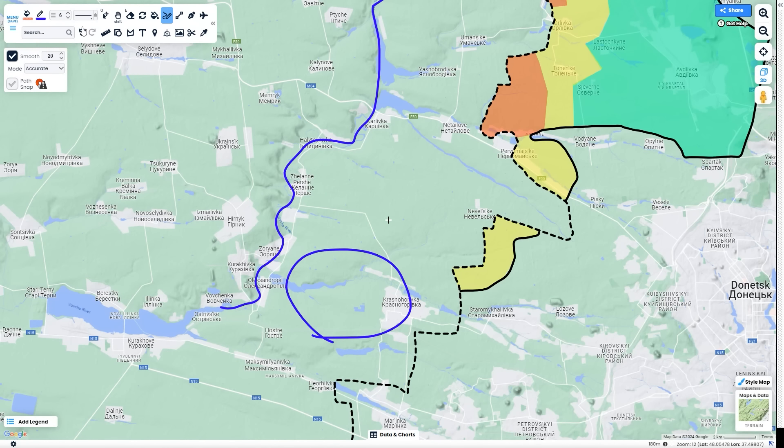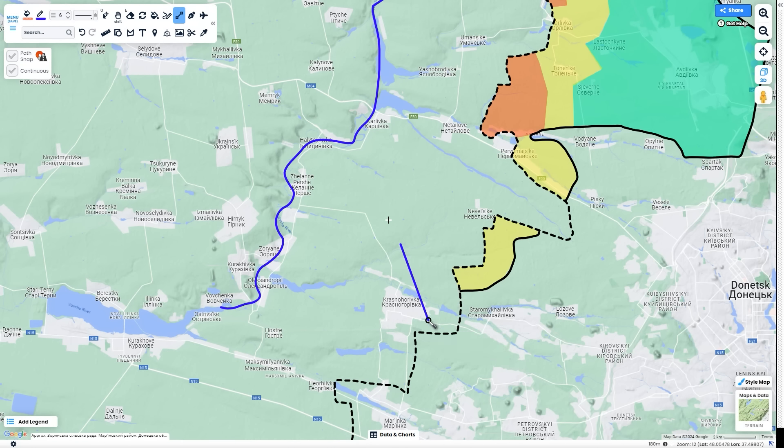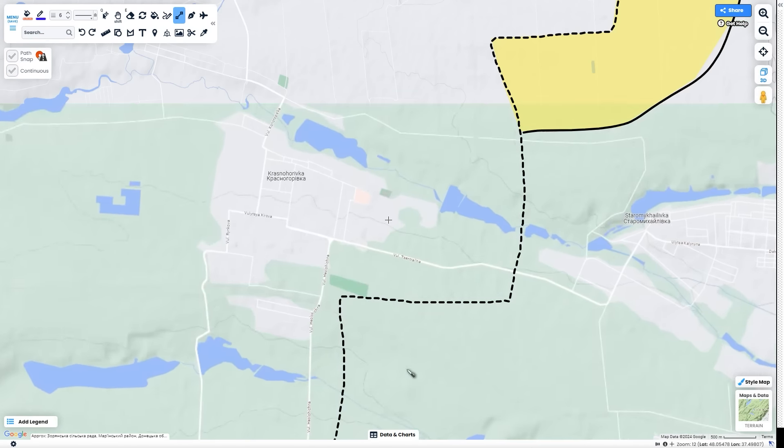Right now this area isn't too much to worry about because the Ukrainians have been holding in Krasnohorivka since the start of the war, even though Russia has made some small gains south of the settlement. I just looked at the news and Ukraine has retreated to the industrial part of Krasnohorivka. I'm not sure how critical this is because I'm not too familiar with this part of the front, but if Ukraine is able to stay in this industrial area and protect it from there, that should be able to hold the Russians for long enough.